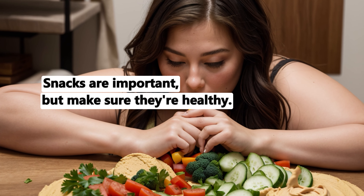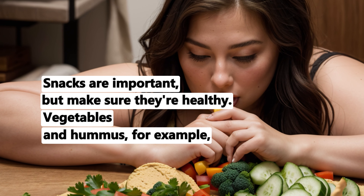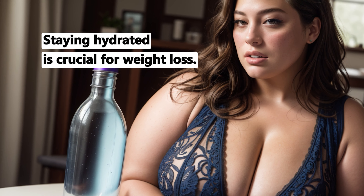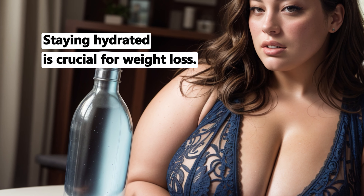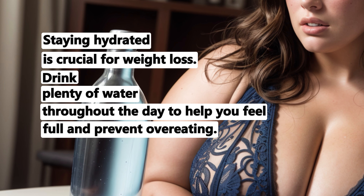Snacks are important, but make sure they're healthy. Vegetables and hummus, for example, are a great choice. Staying hydrated is crucial for weight loss. Drink plenty of water throughout the day to help you feel full and prevent overeating.